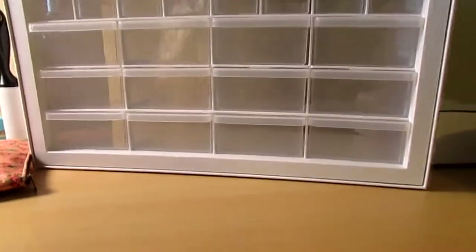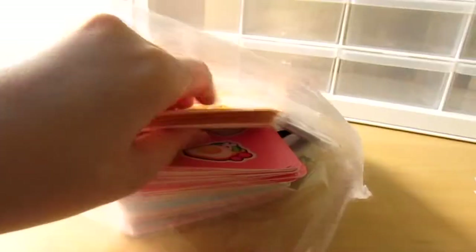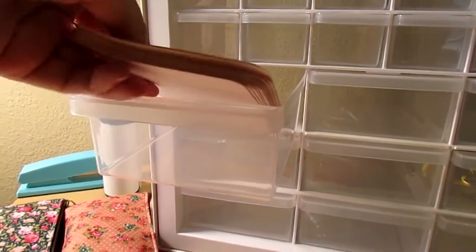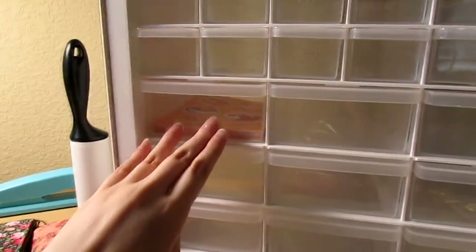In this video, we are moving my stickers from a dinky bag into the new organizer that I got. I'm going to share some sticker designs I'm working on for April and May, and a little surprise at the end. So keep watching until the end.